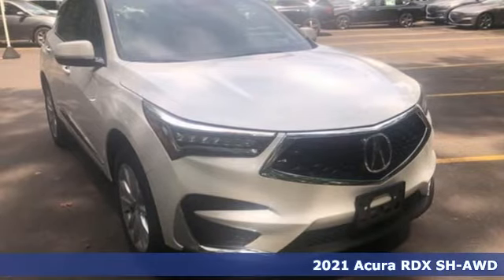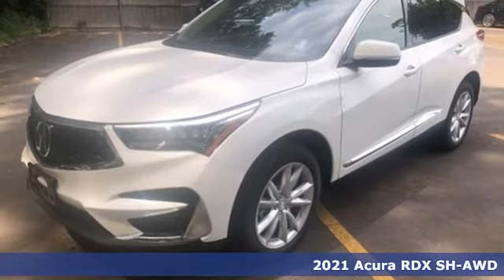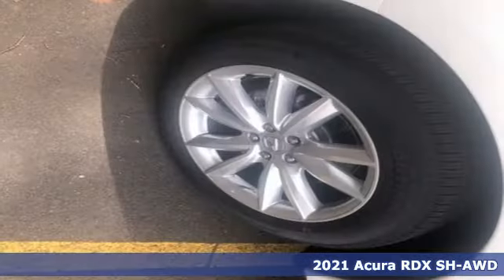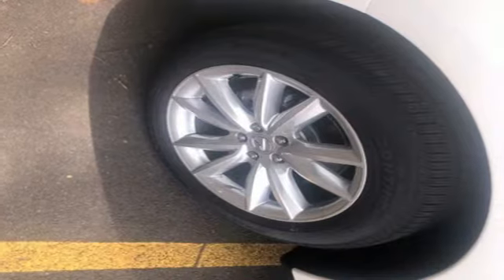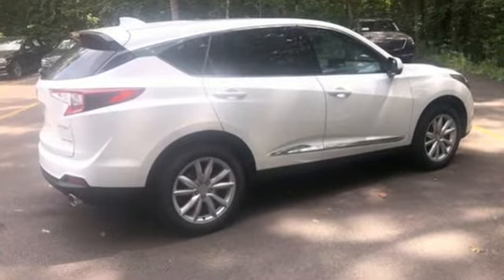Here's a new 2021 Acura RDX, designed from the outset to be more powerful, more efficient, and more aggressive. The RDX is a vehicle for those who like to drive. Plus, it offers an exciting list of features.